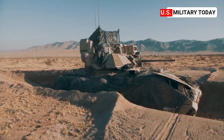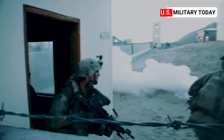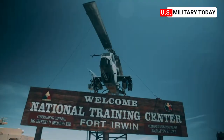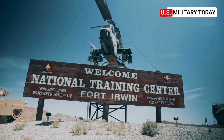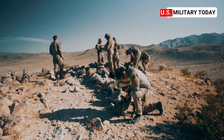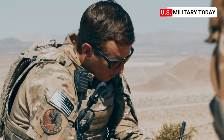In 2016, there have been seven iterations of Green Flag West thus far, with two more occurring before year's end. From Fort Irwin, California, we're out here at the National Training Center at the 12th Combat Training Squadron, which is a part of Green Flag West.